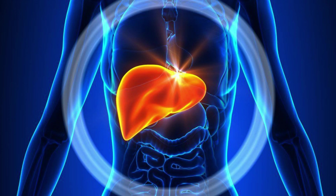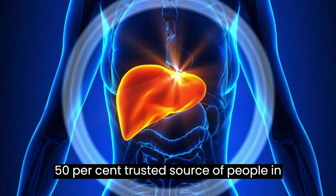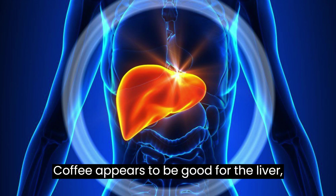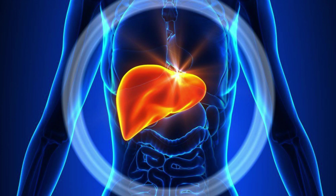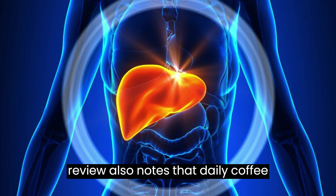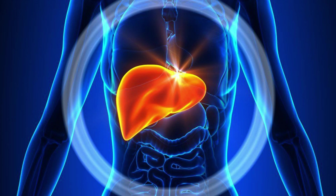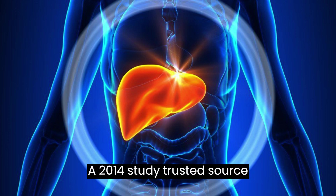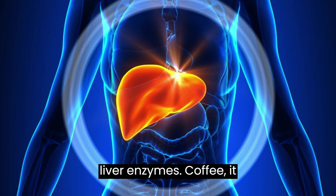1. Coffee. One 2014 review suggests that over 50% of people in the United States consume coffee daily. Coffee appears to be good for the liver, especially because it protects against issues such as fatty liver disease. The review also notes that daily coffee intake may help reduce the risk of chronic liver disease. It may also protect the liver from damaging conditions, such as liver cancer. A 2014 study suggests that the protective effects of coffee may be due to how it influences liver enzymes.